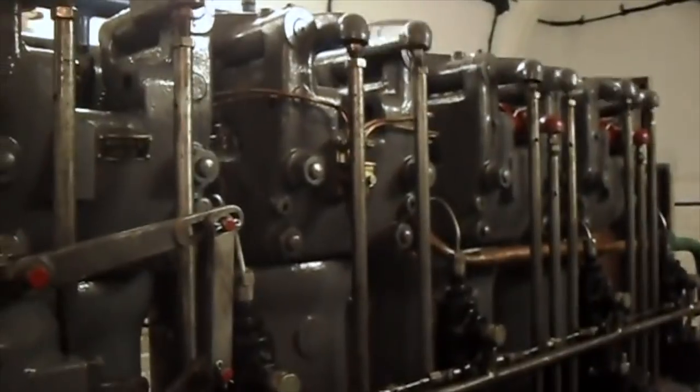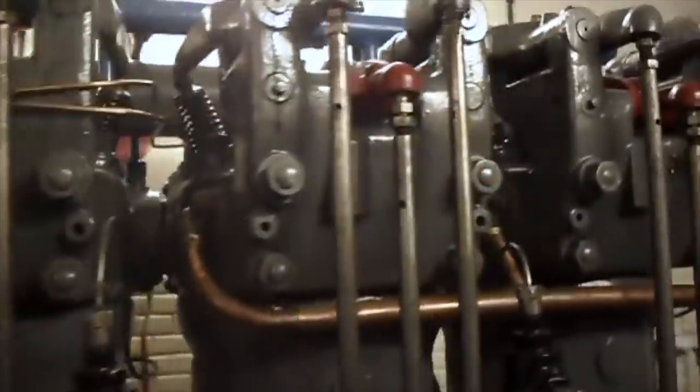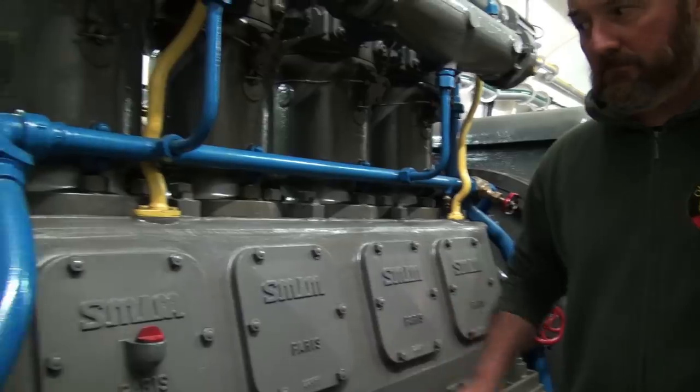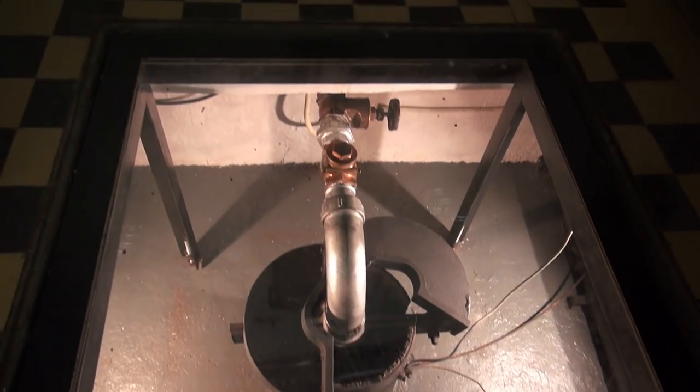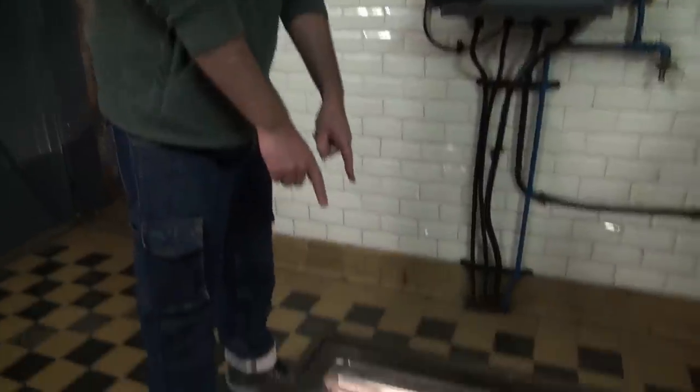On YouTube if you search 'SMIM motors' you can see this one working. SMIM means Société de Moteurs Industriels et Mécaniques. This is the well for the water - water is important. You can drink wine but you can't shower with wine. The well is very important - 220 meters deep. With this you have no problem: always something to drink, to cook, to cool material and weapons. No water, no life. Most fortresses have their own well.